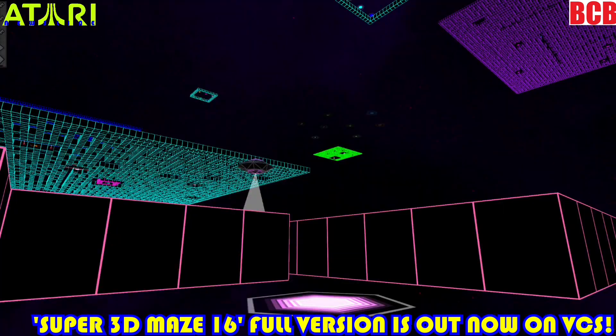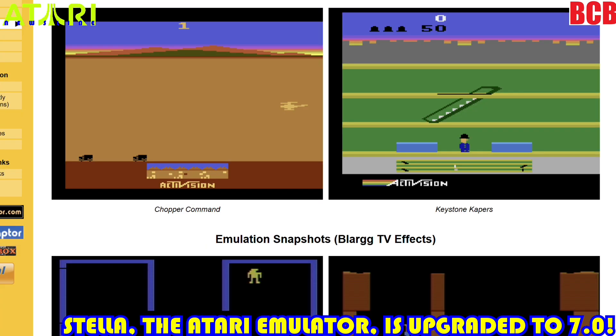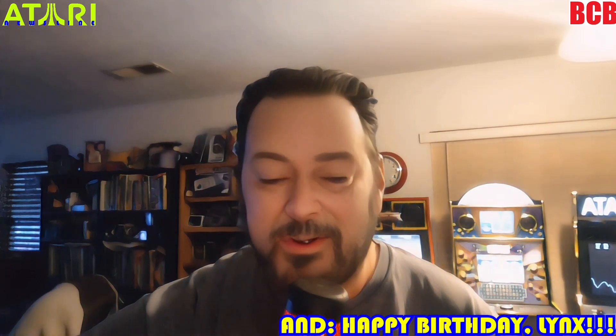Hey guys, welcome to Atari Newsline! This time we're going to talk about Super 3D Maze 16 coming to the VCS — the full version is now available. We'll look at a trailer from our good friend KrazAZ Productions. Also, Stella the Atari emulator has hit version 7.0 with lots of enhancements. And finally, Songbird Productions has Microvaders up for sale, a new Lynx game — plus it's the Lynx's 35th anniversary. Let's talk about that and more, next on Atari Newsline.